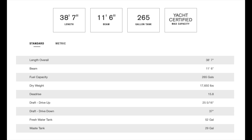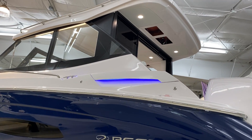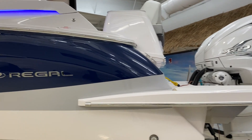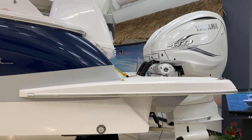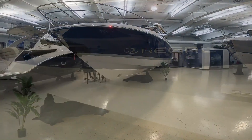Notable options include the glass rear partition and a generator. Our walkthrough boat had both of these options, and I have to say that the glass rear bulkhead is something I would choose. It makes the salon an enclosed space and far more functional in all types of weather.